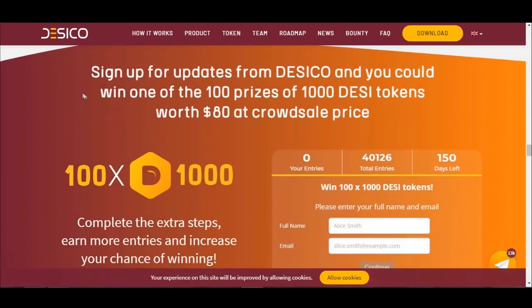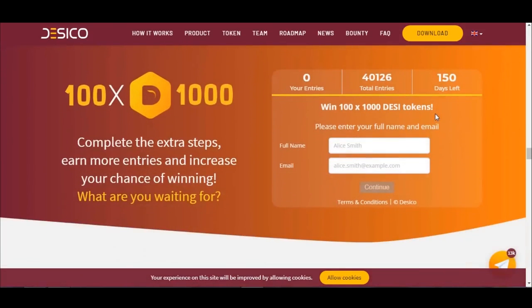You can also sign up for updates from Dasical and could win one of 100 prizes of 1,000 DESI tokens, worth $80 at crowd sale price, here.